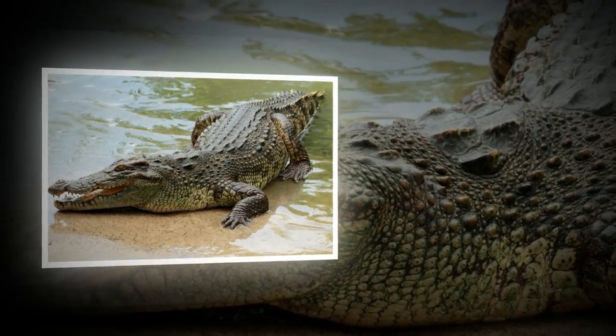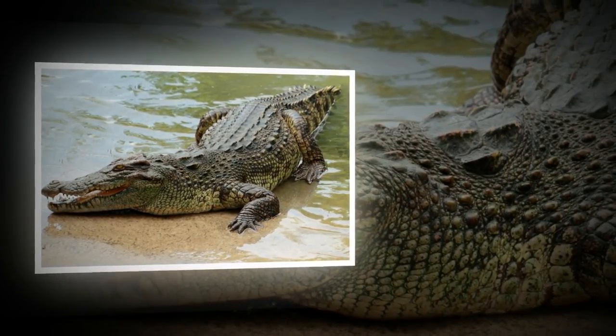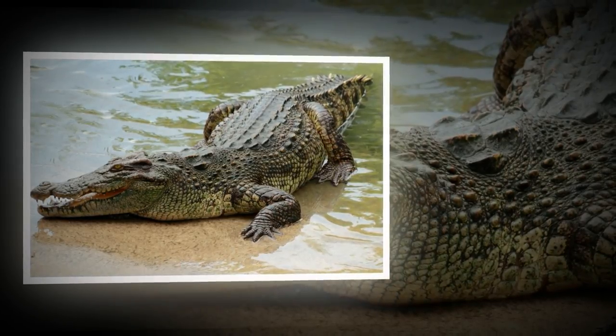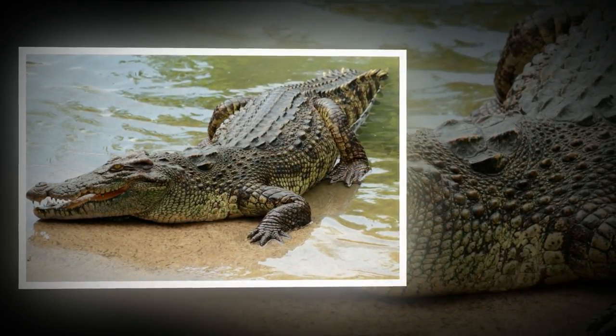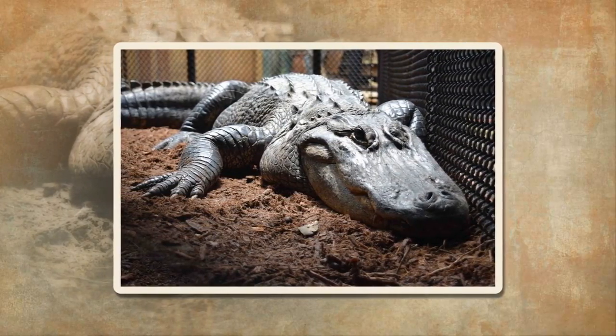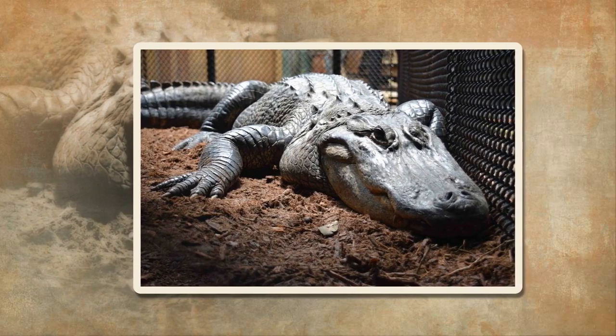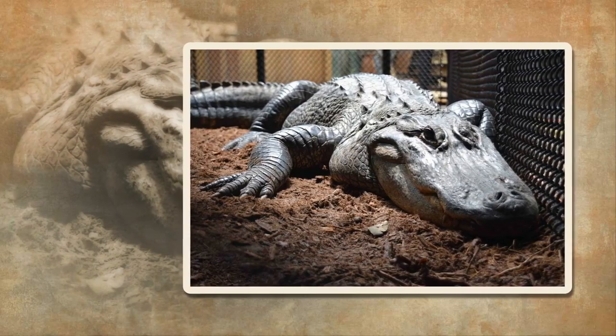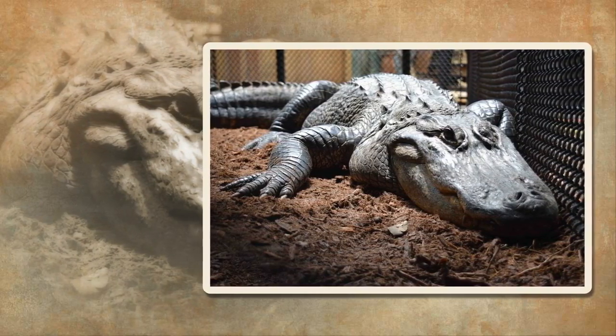Difference number five: habitats and location. Crocodiles live in parts of North, Central, and South America, and can also be found in areas of Africa, Australia, and southeast Asia. Alligators, on the other hand, can be found in the eastern section of China and the southern area of the United States, and are most common in states along the Gulf Coast.